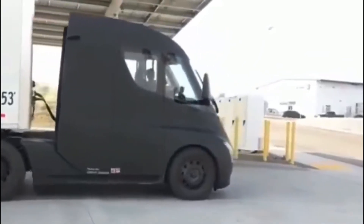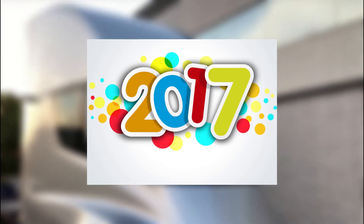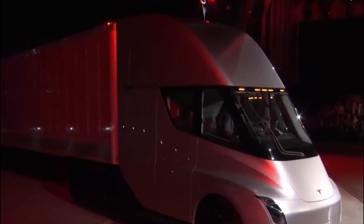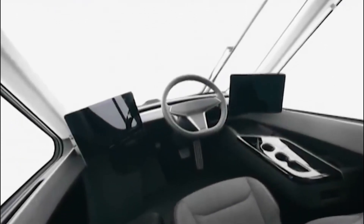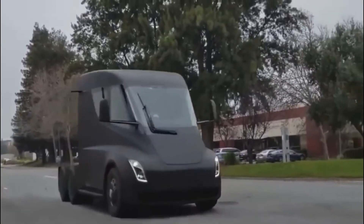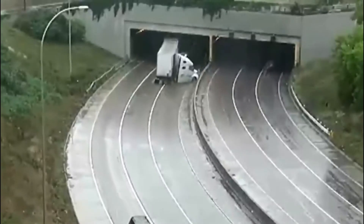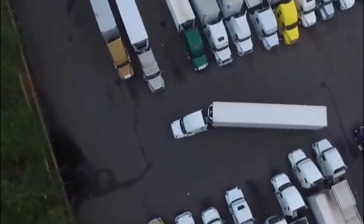Aside from battery improvements, the Semi will benefit from changes in trucking regulations since 2017. Regulatory bodies in the United States and Europe are allowing electric trucks to exceed weight limits. The Semi consumes energy at the lowest rate ever — 2 kilowatt-hours per mile — due in part to Tesla engineers' performance optimization and a drag coefficient of 0.36. Because of this impressive energy consumption rate, the Semi is the darling of fleet operators due to lower refueling costs.